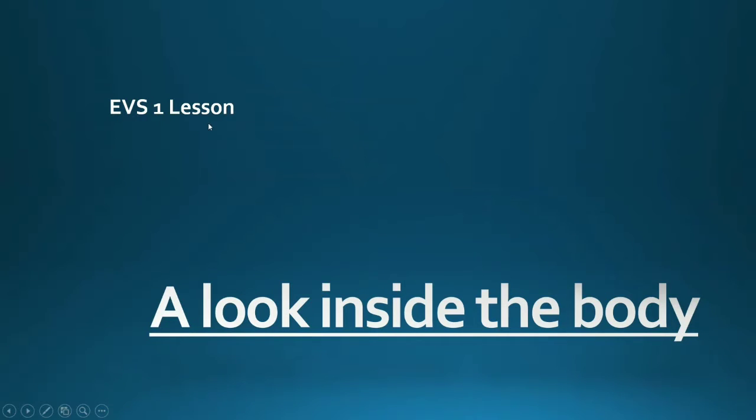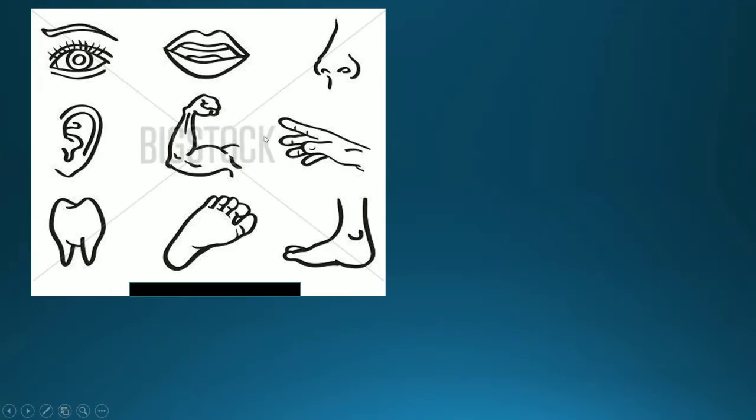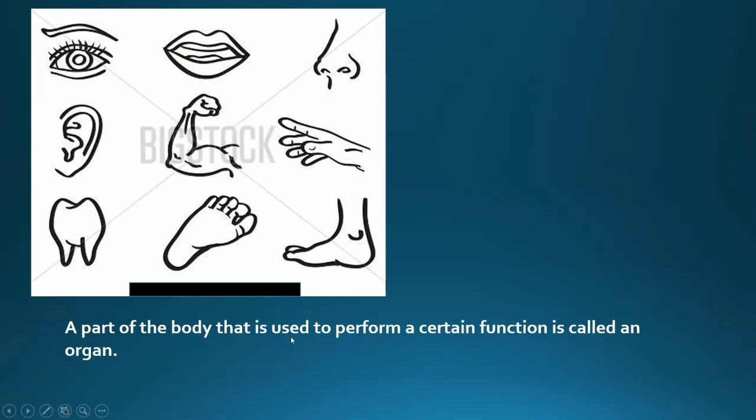In this lesson, we take a look inside the body. Children, look at this picture. Which part of the body do we use for walking? Yes, legs. For writing? Hand. For listening? Ears. For smelling? Nose. We use these parts of our body to do our work. The part of the body that is used to perform a certain function is called an organ.